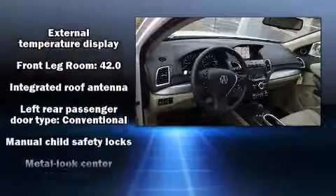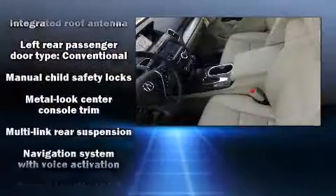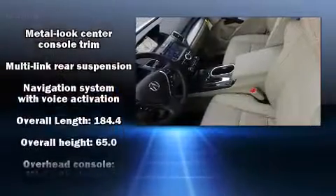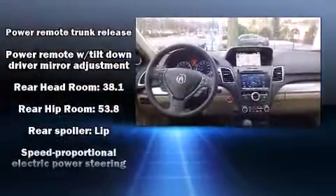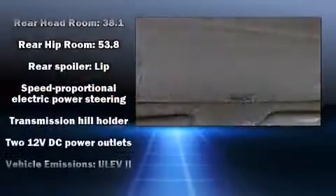Acura also prioritized safety and security by including dual front impact airbags with occupant sensing airbag, ignition disabling and four-wheel disc brakes with AVS. For added security, Dynamic Stability Control supplements the drivetrain.